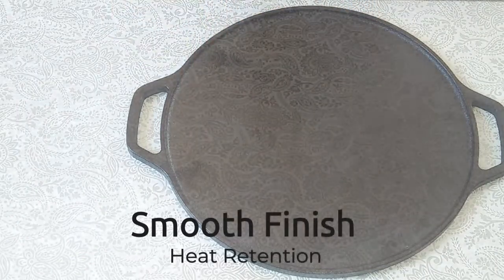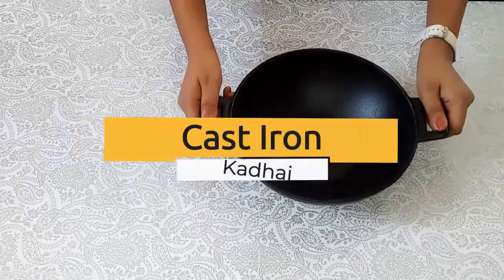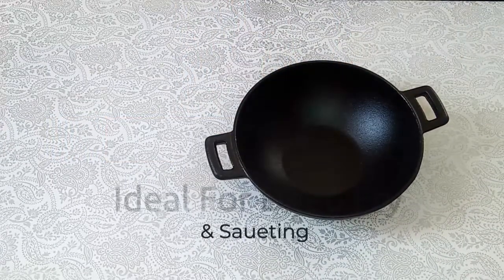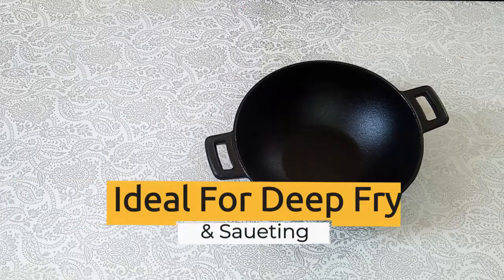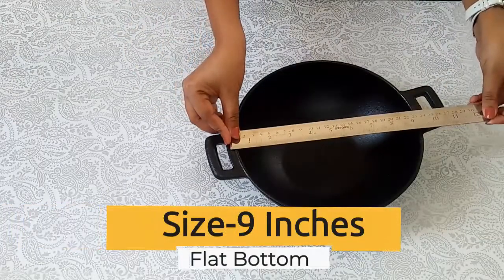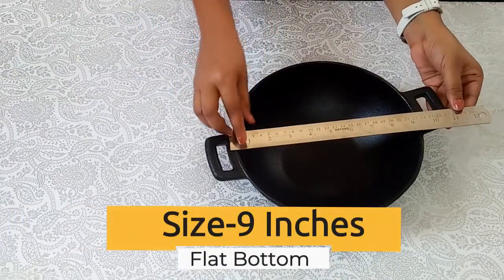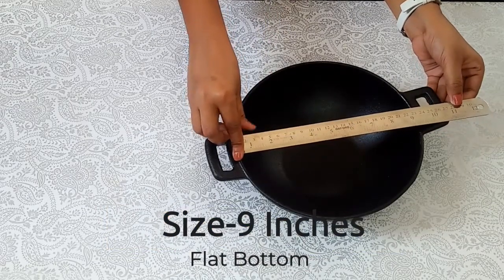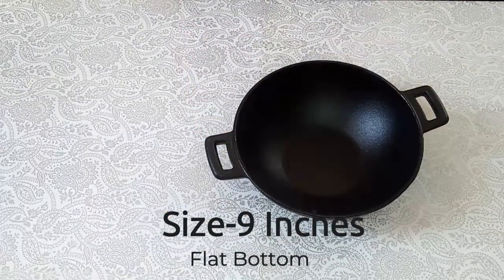Now let's look at the cast iron kadhai. This cute compact kadhai is perfect for deep frying, sauteing veggies, making gravies, curries, and more. The kadhai has a flat bottom, hence it is great for induction cooking. It comes pre-seasoned to give a super smooth finish similar to a non-stick kadhai.